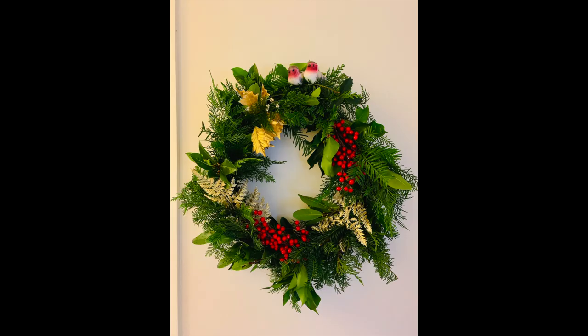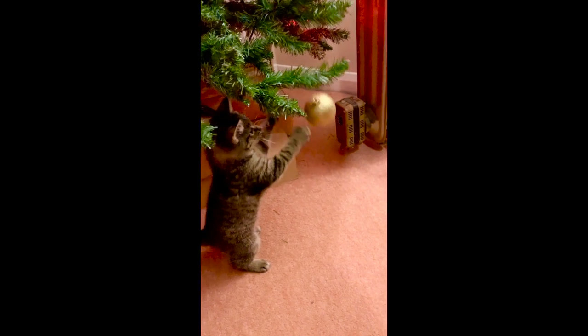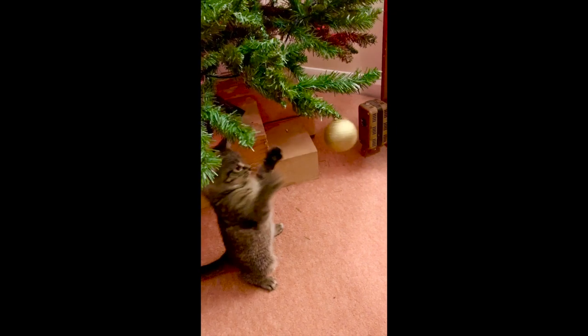We hosted Christmas - I made a natural wreath and garlands which I suppose counts as DIY - and it was nice to work out where we wanted our tree and make the house look festive. It very much feels like home now.